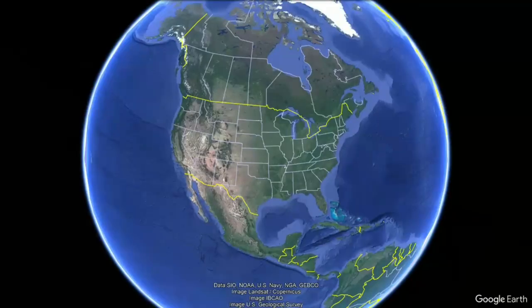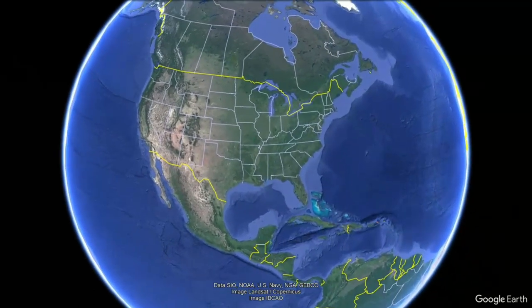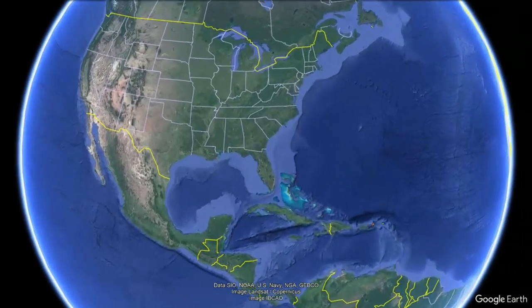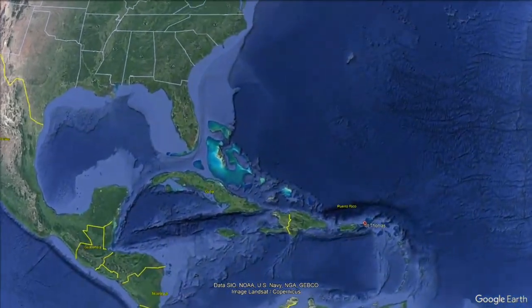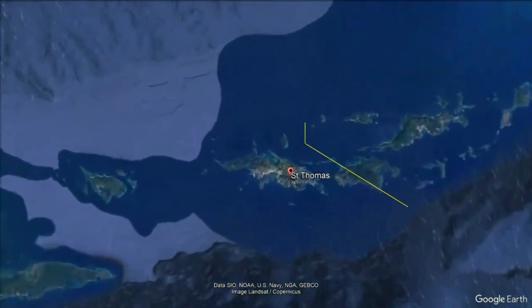There are three main islands that make up the U.S. Virgin Islands. The first island is St. Thomas, which is known for its picturesque harbor and vibrant shopping scene. The second island is St. John, which is known for its beautiful beaches and national park. The third island is St. Croix, which is known for its history and heritage.